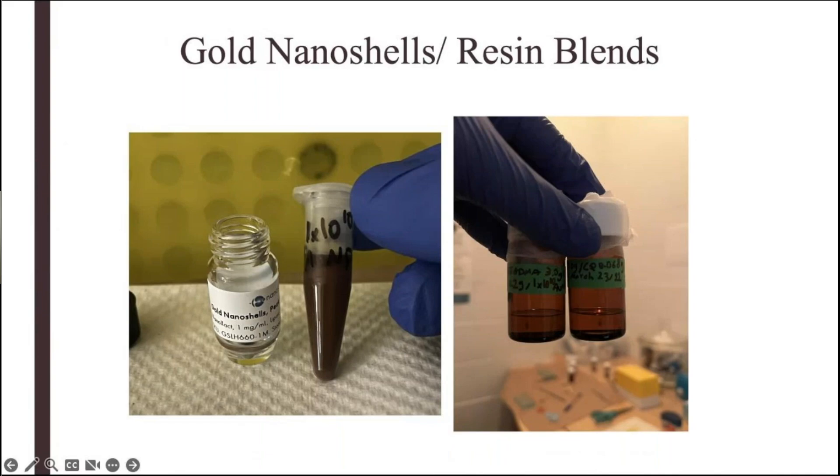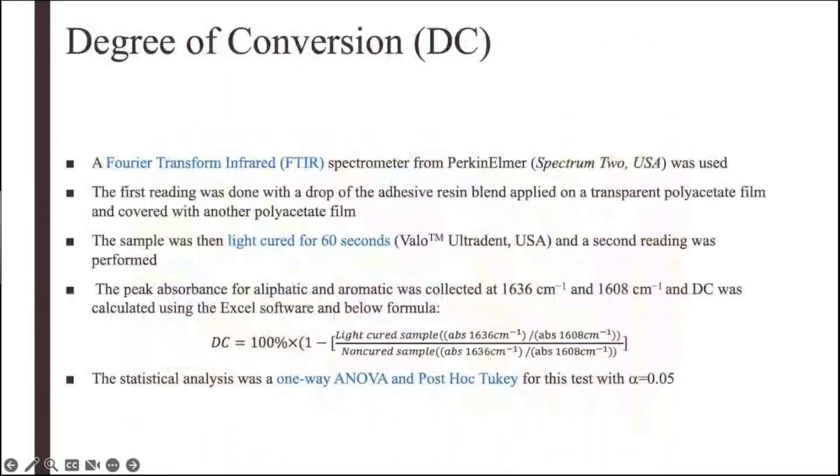This is a picture of the gold nanoshells that were purchased. Originally they were provided in water, so we had to centrifuge them and replace the solvent with ethanol before adding them to our resin blends. For degree of conversion, we used the FTIR spectrometer. We placed a drop of the resin blends with or without gold between two polyacetate films, did the first reading, then light-cured it for 60 seconds and did a second reading. The peak absorbance for the aliphatic and aromatic peaks based on the machine readings was calculated and analyzed statistically.